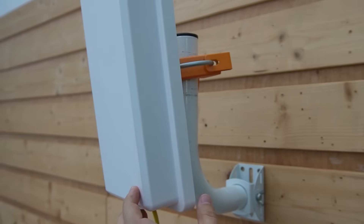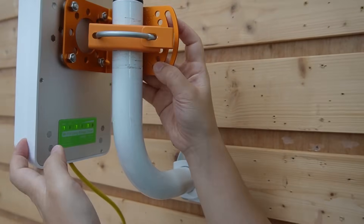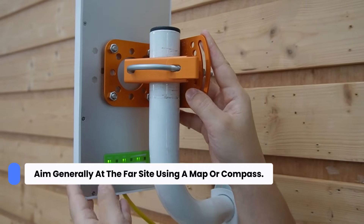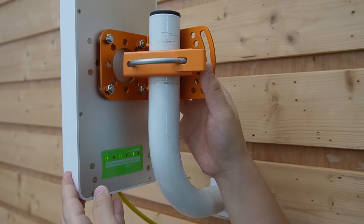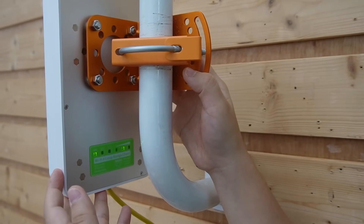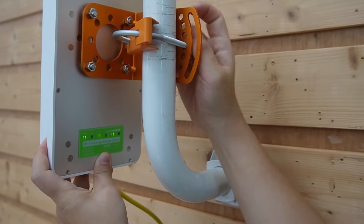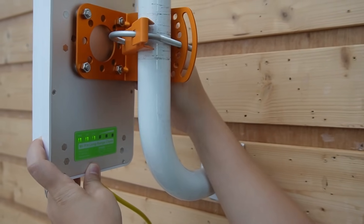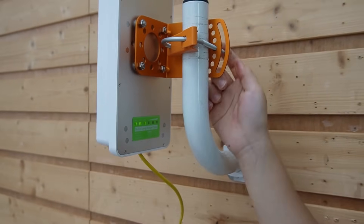Now we can start adjusting our wireless bridge on this side. Start with a loose mount so you can point it — aim generally at the far side using a map or a compass. Then watch the signal strength indicator; most units give you signal bars. Move slowly a few degrees at a time and pause after each adjustment so the radio can settle. When you hit the peak, tighten up the hardware. Do this on both sides and you've done 90% of the hard work.